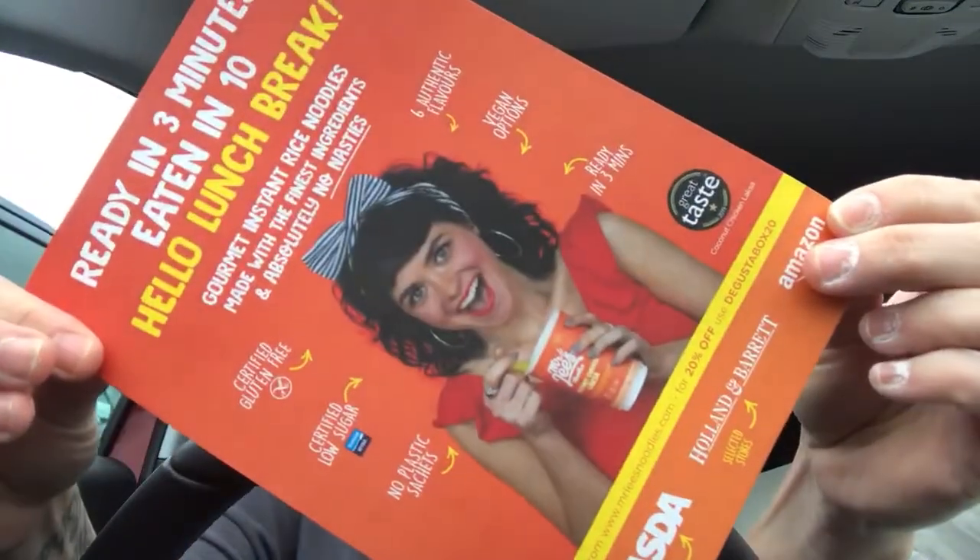One thing I will say about Degusta Box is it always comes really, really well packaged. So here are your contents. Because I'm in such a small space, everything just fell onto my knee when I opened it, which is actually quite cool. You get a load of leaflets every month - this one is about gourmet instant rice noodles, so I'm assuming there are some instant noodles in the box. It's not offering any money off, just telling you about them.